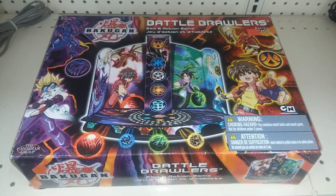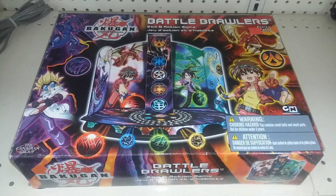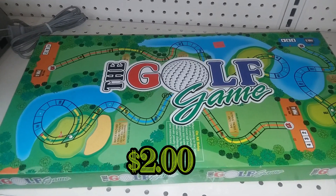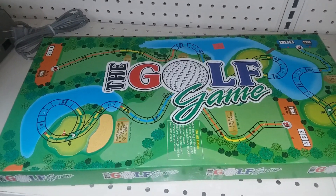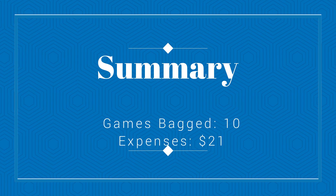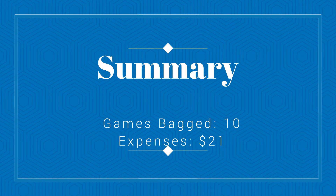Unfortunately, Bakugan is missing a lot of parts so I'm gonna have to leave it. Here we have a golf simulator game — it has some trivia questions too, and I'm not into that kind of stuff, so I'll pass. Well folks, that does it for this week. Tune in next time for another big game hunting — we'll see you soon!